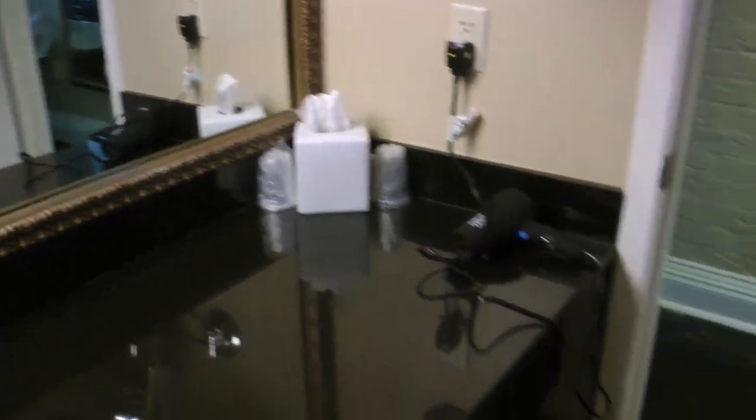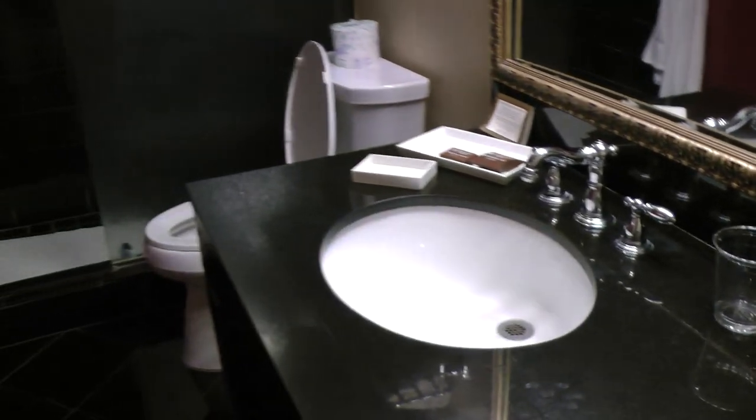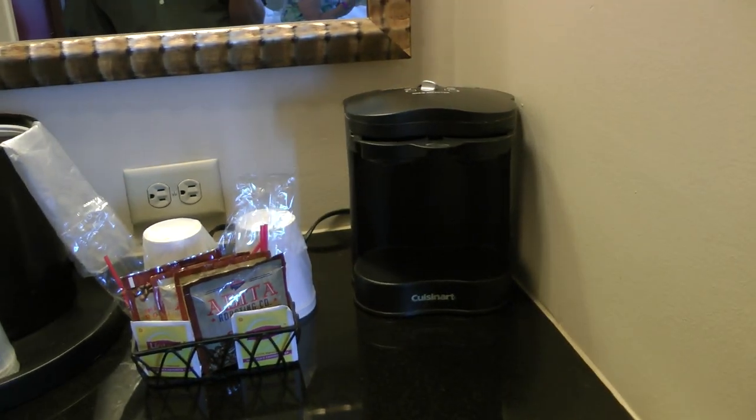And then this is a nice closet. There's a room safe there. There's a coffee maker there.